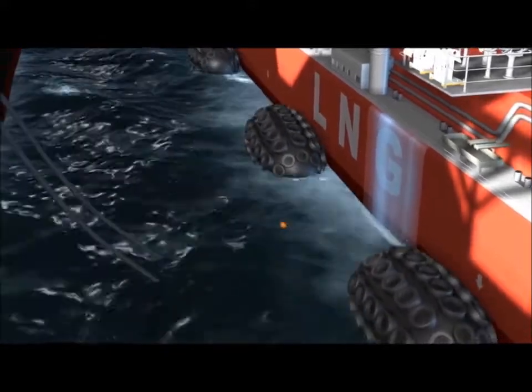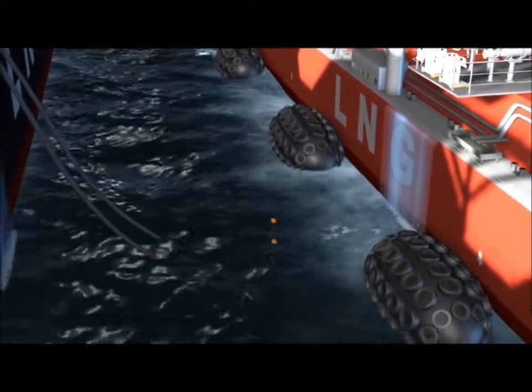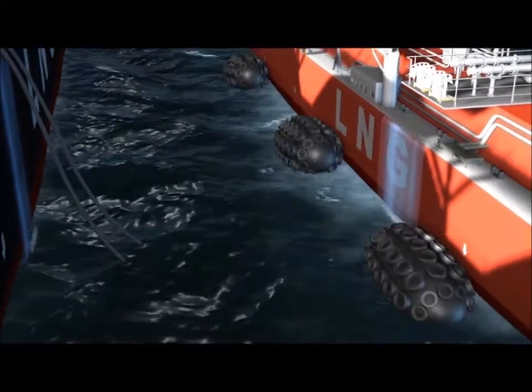As the hoses fall into the sea, floating marker buoys are released to assist in their swift and safe recovery.